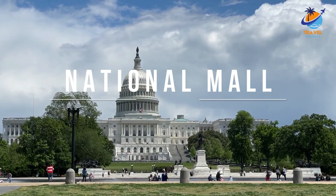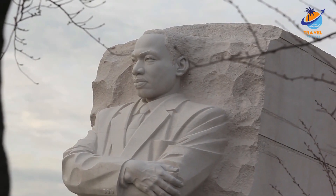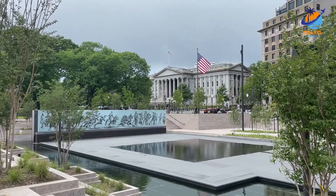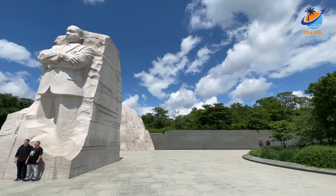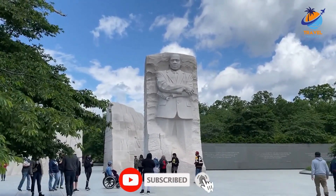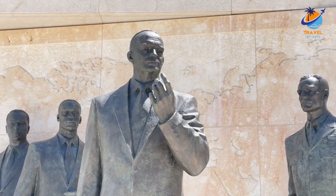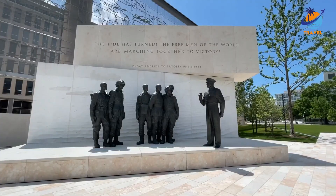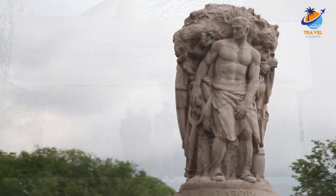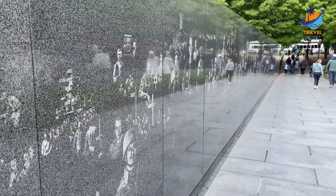Number one: the National Mall. Visitors to Washington DC won't miss a stroll on the National Mall, a greenway that will take them past many of the Capitol's important sites. Located downtown, the National Mall stretches west from the US Capitol building to the Potomac River, and east from the Jefferson Memorial to Constitution Avenue. Across the streets from the Mall are a variety of Smithsonian museums and the Vietnam Veterans Memorial. Nearby attractions include memorials to presidents Ulysses S. Grant and James Garfield, and the Reflecting Pool.